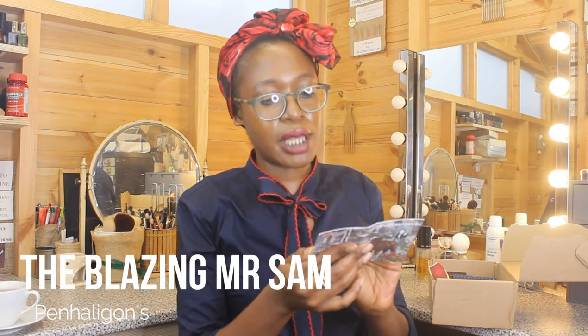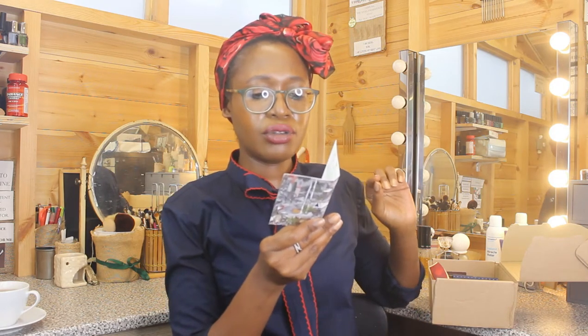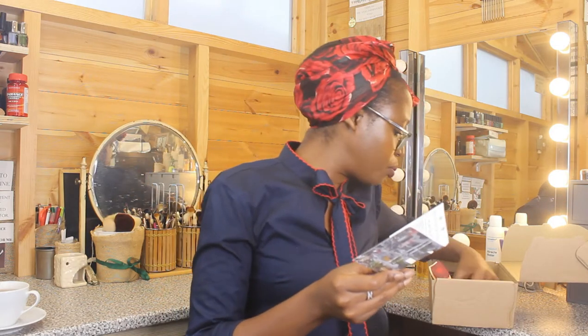I then wore another sample: the Blazing Mr. Sam from Penn Halligan's again. I don't remember the notes but I remember this not being memorable either. After spraying it — yeah, not memorable. Something sweet, somewhat reminds me of that sweet tobacco type situation. A little bit too crowd-pleasing, a little bit too predictable. Not bad, but just not for me.